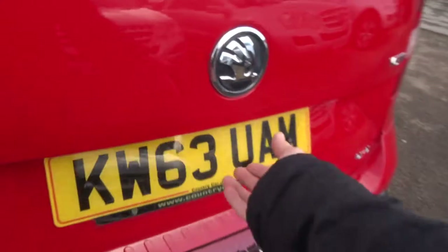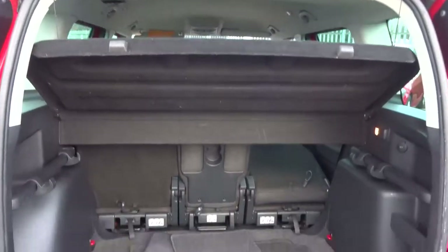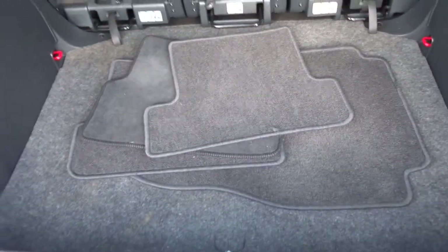Inside the boot we've got a lot of space, including a partial shelf just there, floor mats and then there's a bit more storage underneath that floor as well.